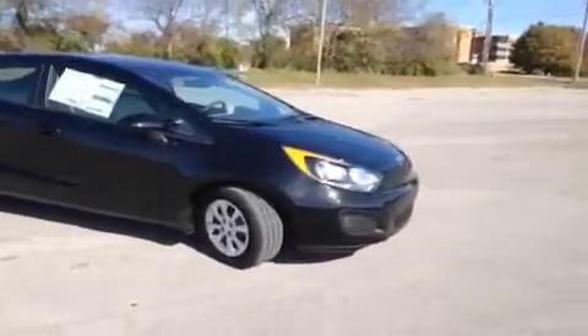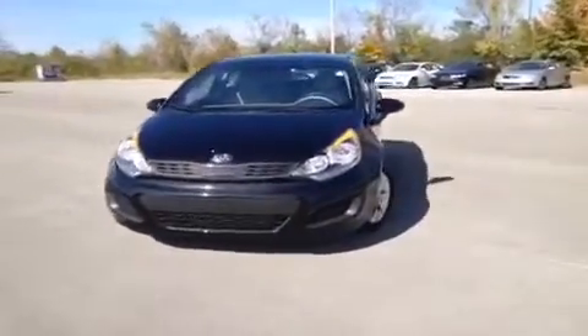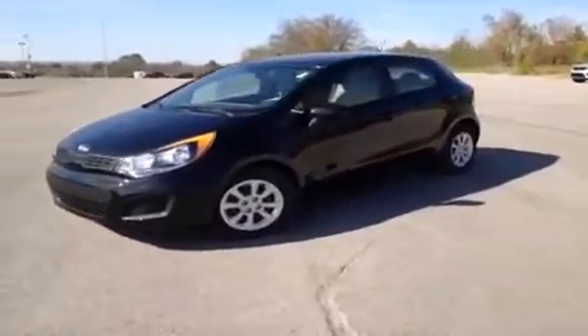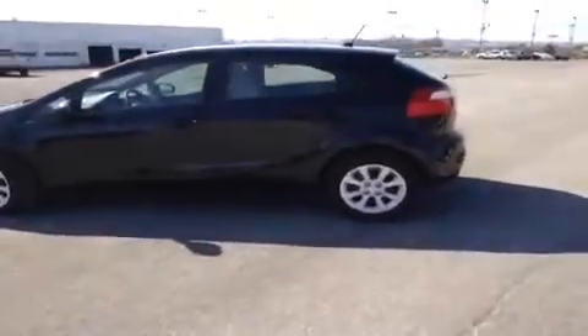For more information or to check the availability of this great brand new Rio, just come on down and see us. We're located just off of Interstate 65, right off of Exit 65 at 1413 Murfreesboro Road in Franklin, Tennessee. Or you can give us a call at 800-649-9768, or visit us online at www.carnivalkia.com.